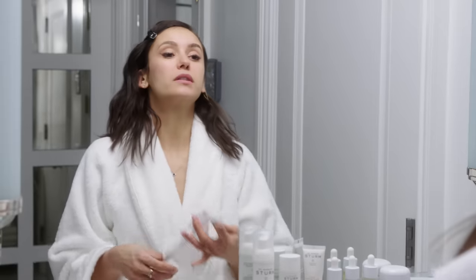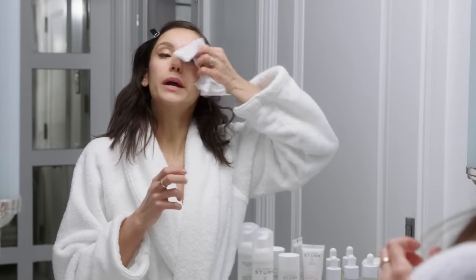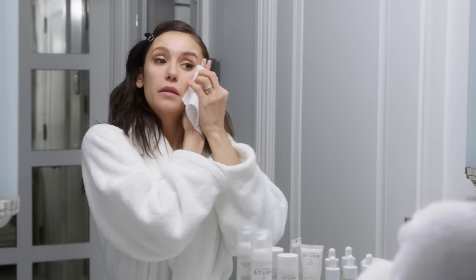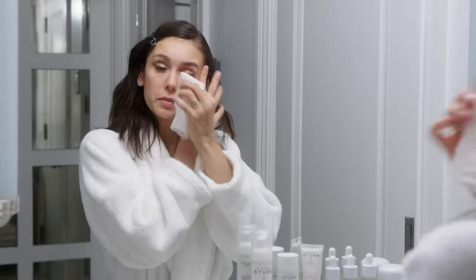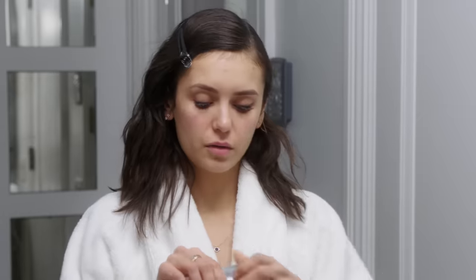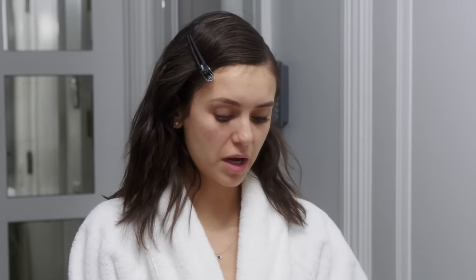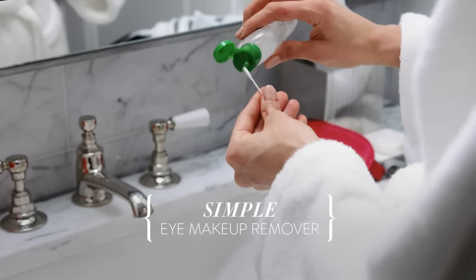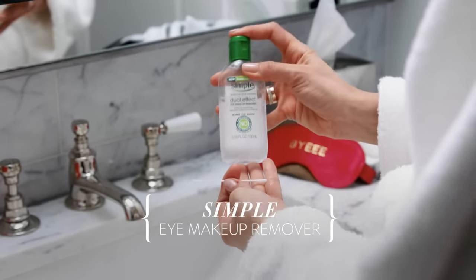My mom is a painter, and I've been told by a lot of makeup artists that I work with that they are essentially also painters, but their canvas is a person's face. In order to remove the makeup around the eyes, sometimes I like to use a Q-tip to really get in there, and I typically use an oil-free makeup remover.